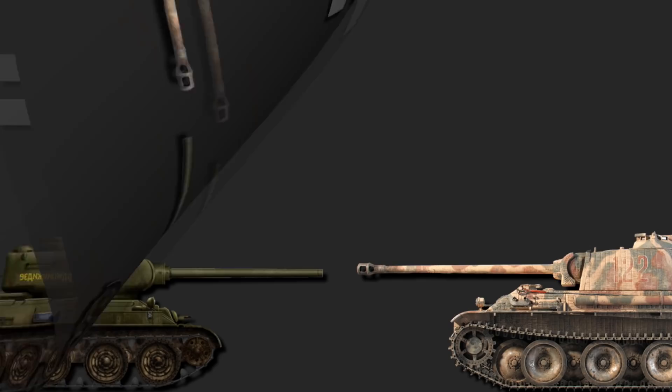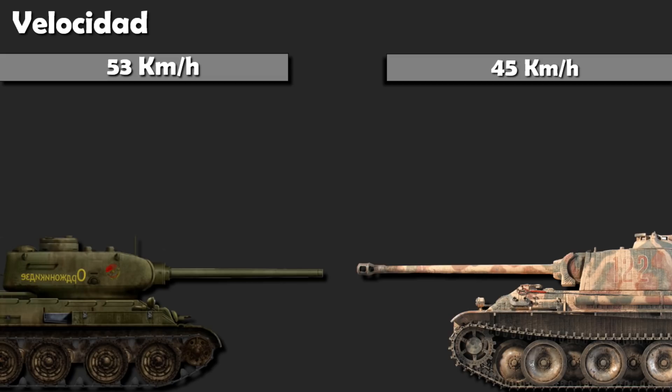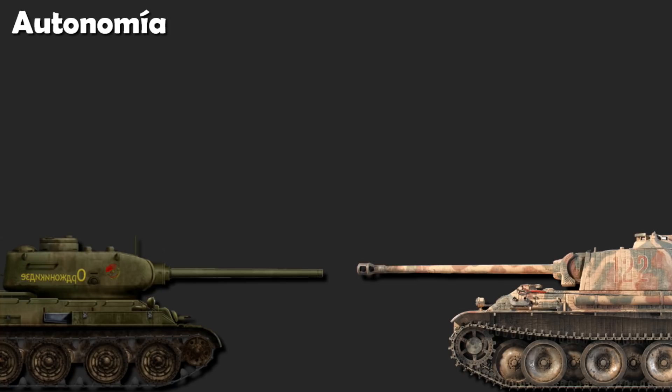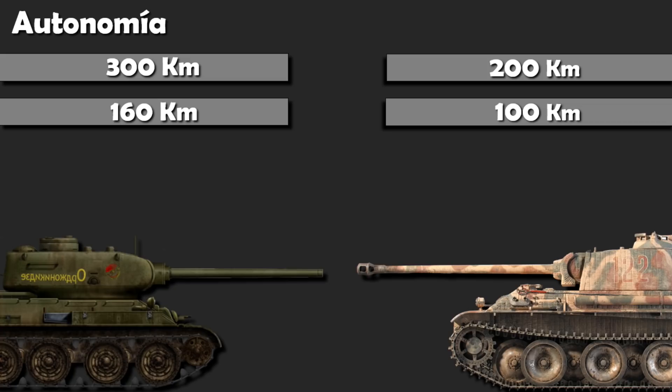En movilidad, viendo el peso o potencia de cada vehículo, vence con una ligera ventaja el T-34, con 16 caballos por tonelada. En velocidad en carretera, 53 y 45 kilómetros por hora, en este caso para el T-34. Y el soviético también gana a la velocidad campo a través, con 27 y 24 kilómetros por hora respectivamente. Autonomía: 300 kilómetros para el T-34 en carretera y 200 kilómetros para el Panther, y a campo a través, 160 kilómetros y 100 kilómetros. Una clara ventaja para el soviético.